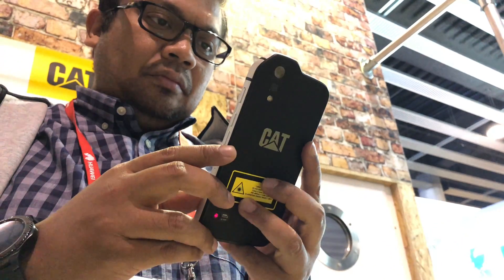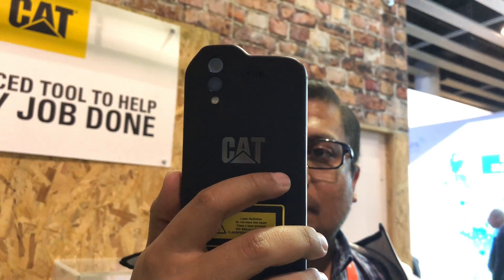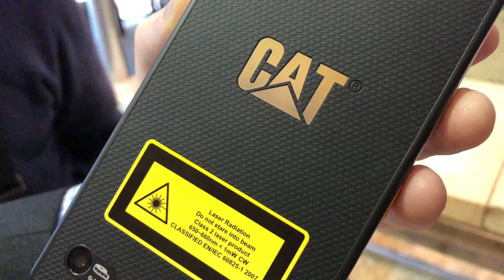Hello everybody, this is Amin for SoryChinjure.com and this is a quick look at the CAT S61 — a military-grade phone that shoots lasers.